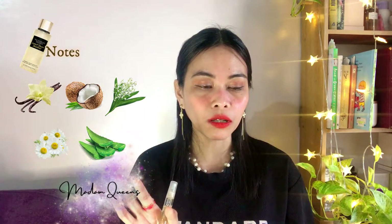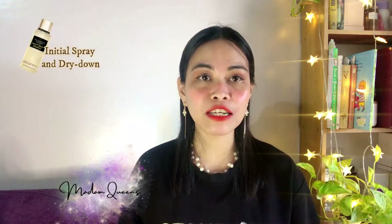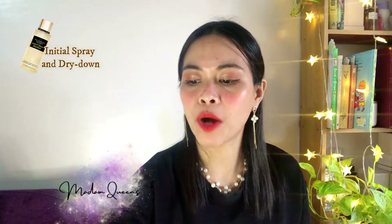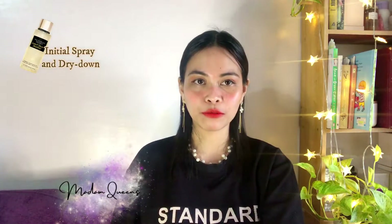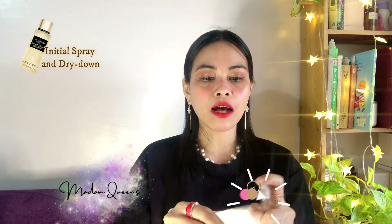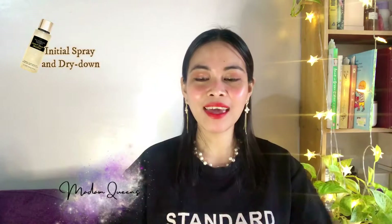The scent categories are sweet, gourmand, fruity, vanilla-ish, floral, white florals, and aloe vera which is green, fresh, watery, aquatic. Now for the initial spray and dry down, I have a piece of paper and the decant here. I have already sprayed this on my arm earlier for the dry down. By the way, a little trivia — I saw on TikTok that this is actually one of Kylie Jenner's favorite or signature fragrances, so let's find out how Kylie Jenner smells.